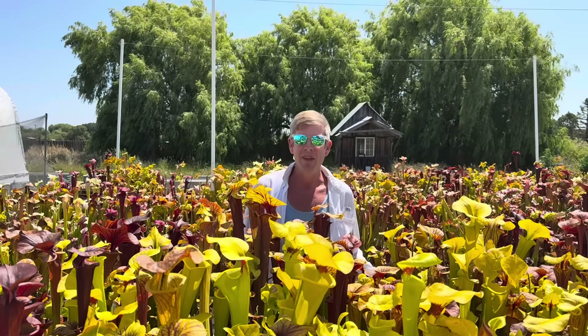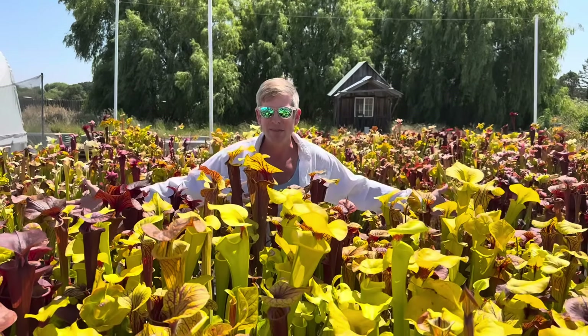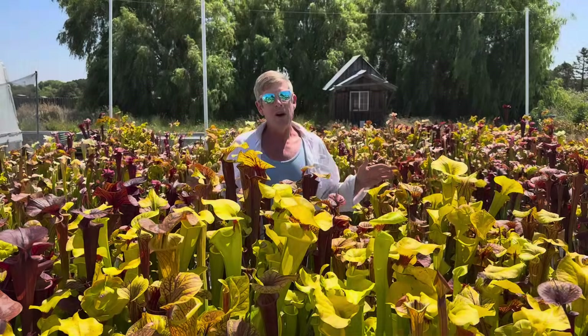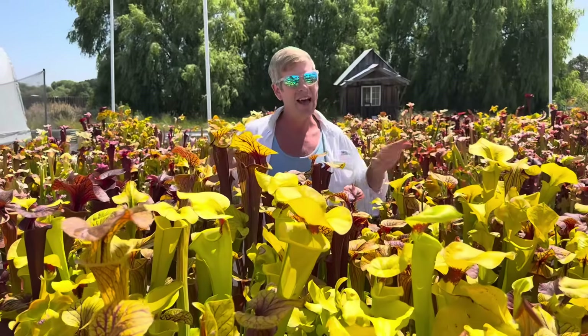Good morning, friends of Kalkarn. Although Saracenia Flava means yellow, did you know they actually come in all these different color forms? We get a lot of confusion on our Saracenia Flava listings on our webpage, and there is a lot to it.